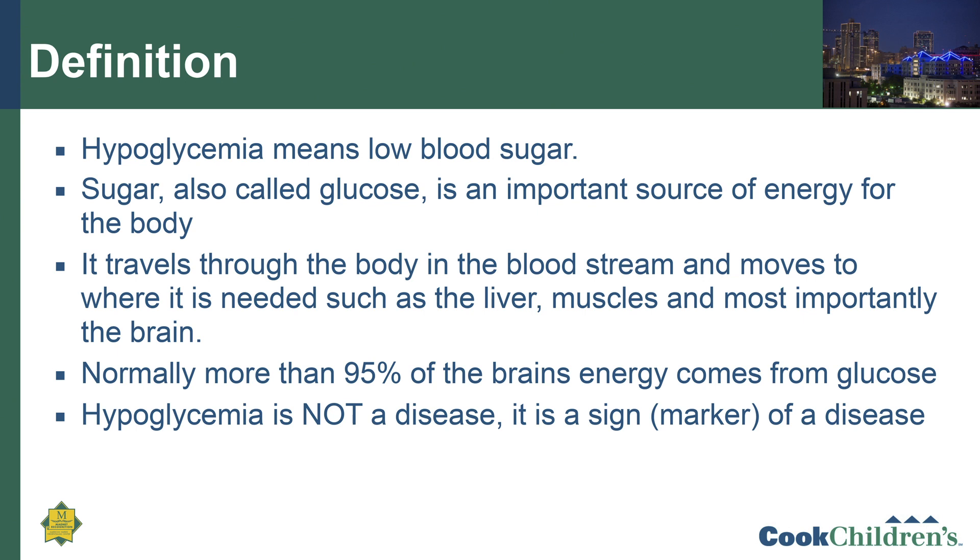Let's start off by defining hypoglycemia. Hypoglycemia is a word derived from the Greek language that means low blood sugar. Sugar, which is also called glucose, is a very important source of energy for the body. It travels through the body and the bloodstream and moves to where it's needed, such as the liver, muscles, and most importantly, the brain.